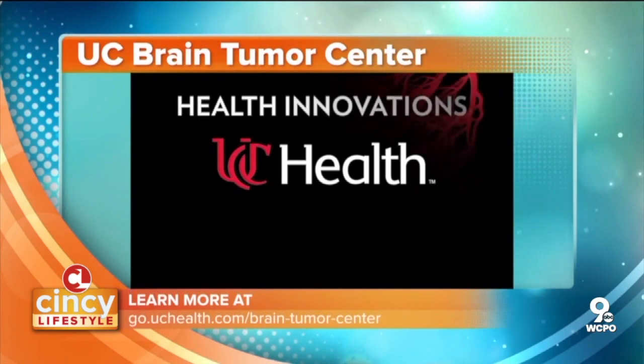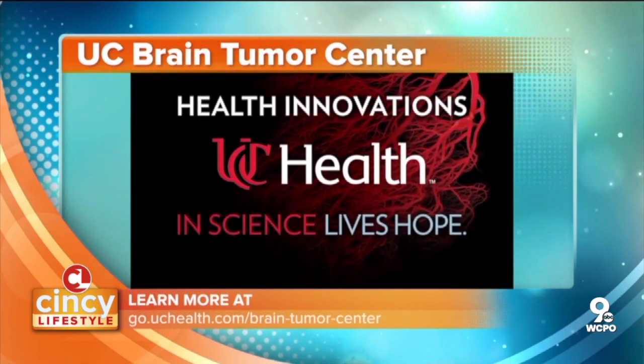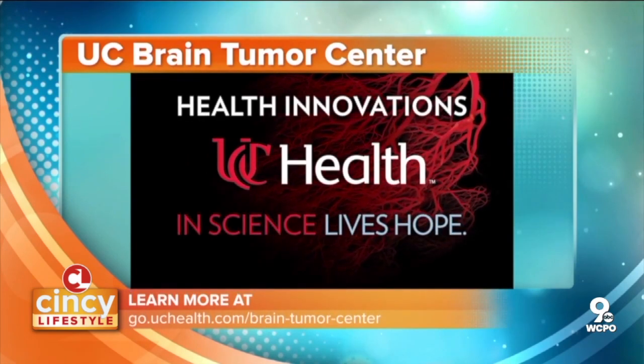That's something that as a multidisciplinary team we're able to provide, and it allows our patients to not just hope but to expect a return to life down the road. For more information on UC Health's Brain Tumor Center, you can visit go.uchealth.com/brain-tumor-center.